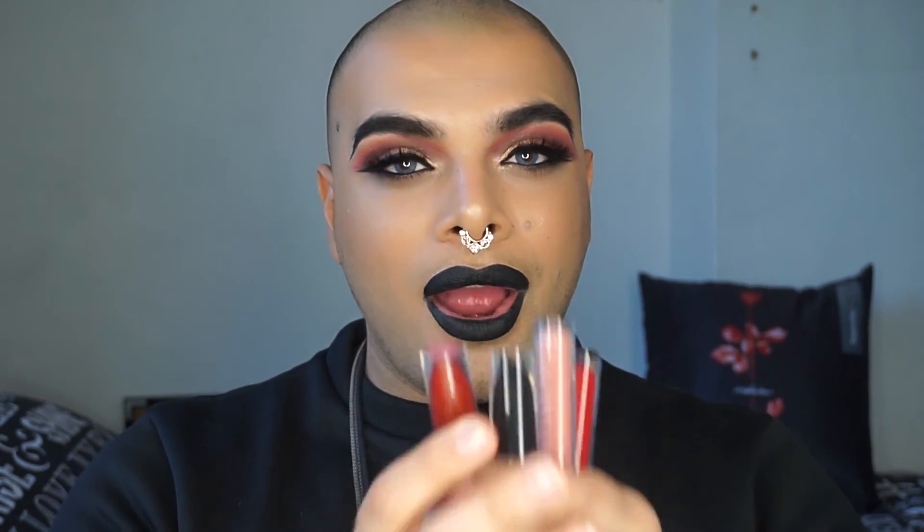My favorite things are liquid lipsticks and I also have a Melted lipstick, so let's start with the Melted one first. The Melted from Too Faced in the color Nude was the one I used on my previous sunset-inspired tutorial look — creamy, pigmented, beautiful. For someone who likes liquid lipstick, this one is a must-have.